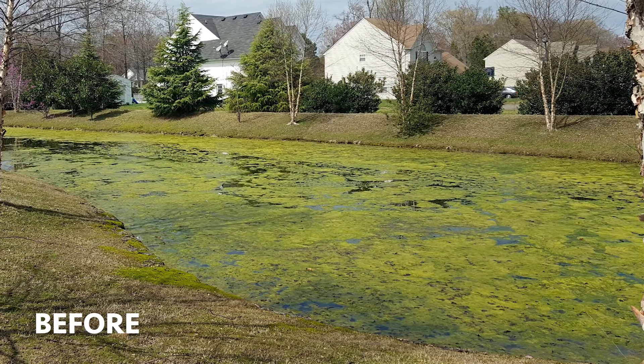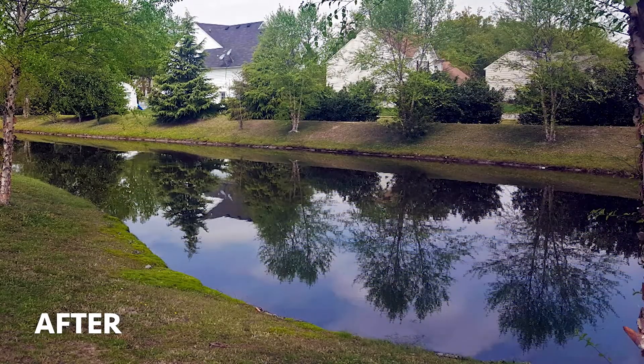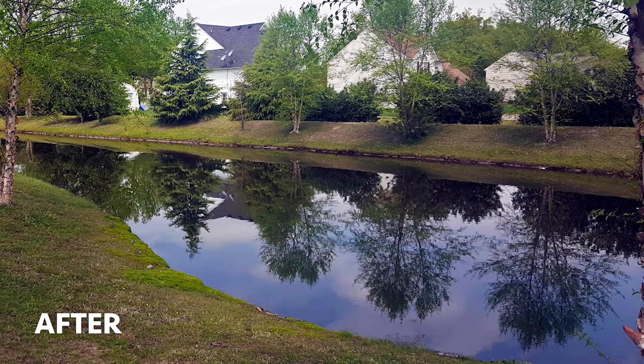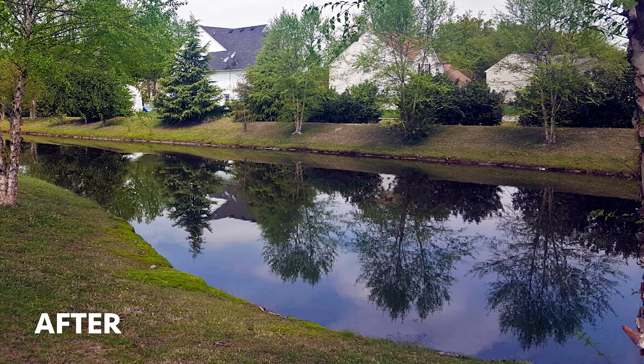They tried other chelated copper products and just weren't able to get control. Now getting on the Captain XTR program, they were able to clean up this field site where other copper products simply couldn't get control. And again, that is a function of formulation differences.